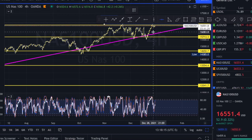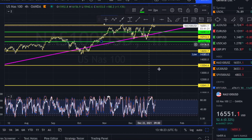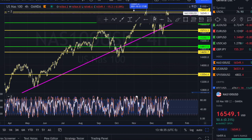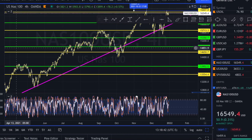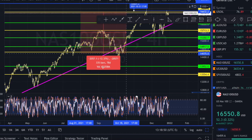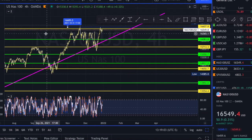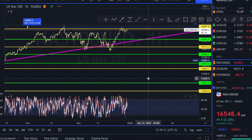Especially with this being an index, you want to pay attention to the companies that move this index the most — for example, big companies like Tesla and other tech companies that contribute to the NAS 100. These are very good stocks to look at and see how they're going to behave in the first quarter. I like to use my measuring tool to understand how much percentage of the market was moved, and I break down how often it moved based on the cycles. Looking at monthly and quarterly earnings helps you understand how the market performed.